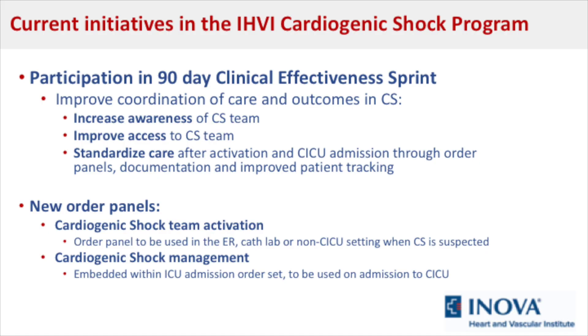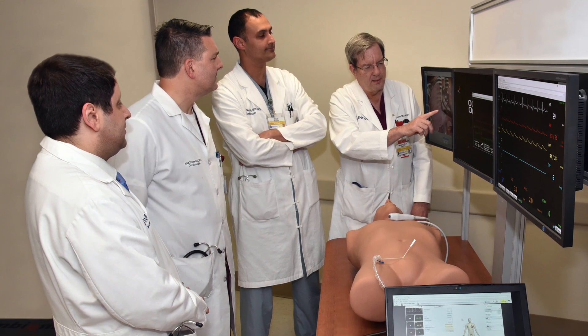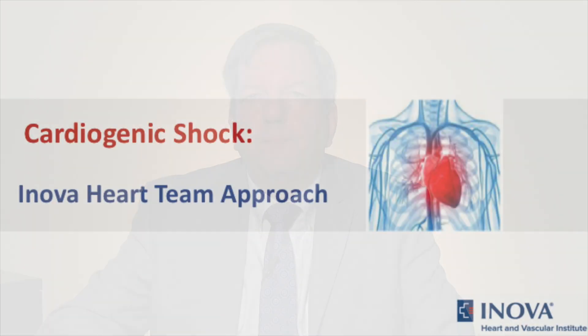I'd like to thank all of you for your time and attention today. I'd also like to thank the cardiogenic shock team and the clinical effectiveness sprint team, which have been essential to allowing us to continue improving and refining our structure and processes. The team-based approach to cardiogenic shock has truly allowed us to provide world-class healthcare consistent with the mission of our health system. Thank you very much.